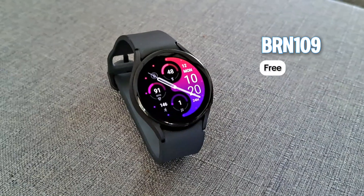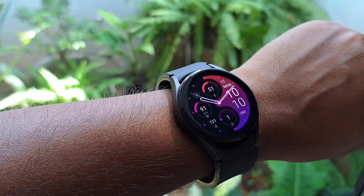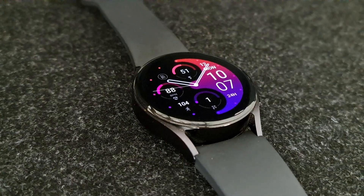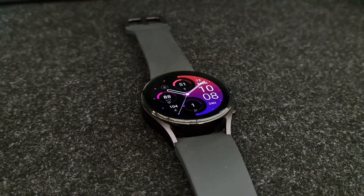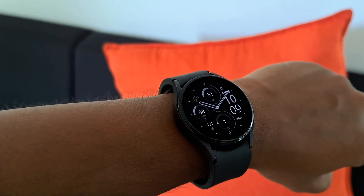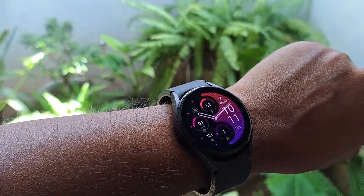Lastly, we have another modern-looking watch face, and it's free to download. It's colorful and looks good with the designs, but it lacks customization — it only has five colors to change, and that's it. It supports always on display, but compared to the previous watch faces, this one is just a basic watch face.